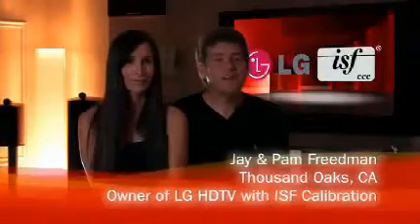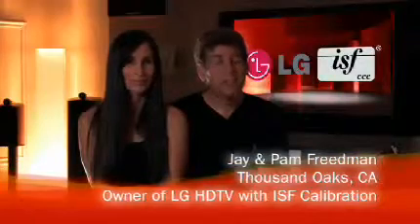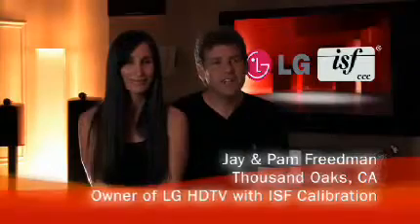We're fanatics about having the best possible picture. And when we consulted our dealer about how to achieve that goal, they suggested getting an ISF calibration. And we arranged to do just that.